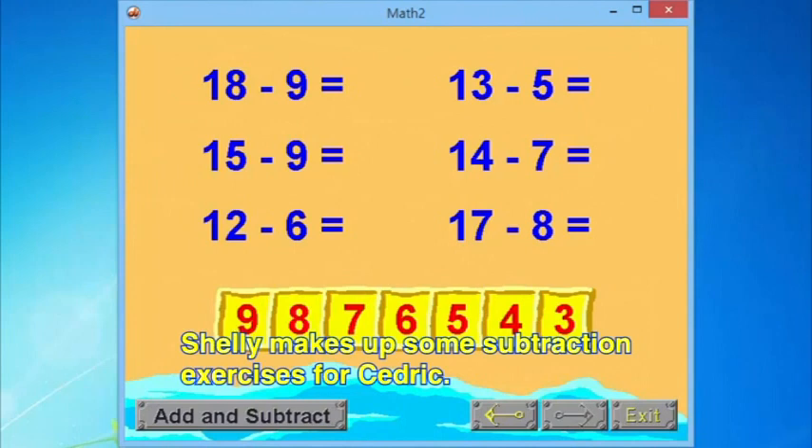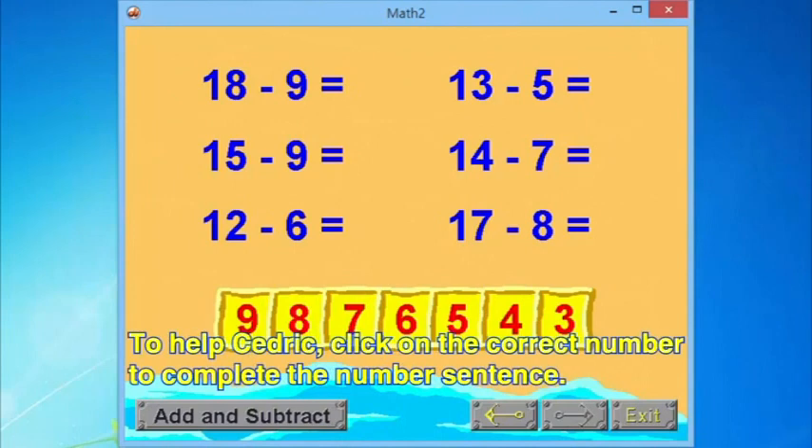Shelly makes up some subtraction exercises for Cedric. To help Cedric, click on the correct number to complete the number sentence.